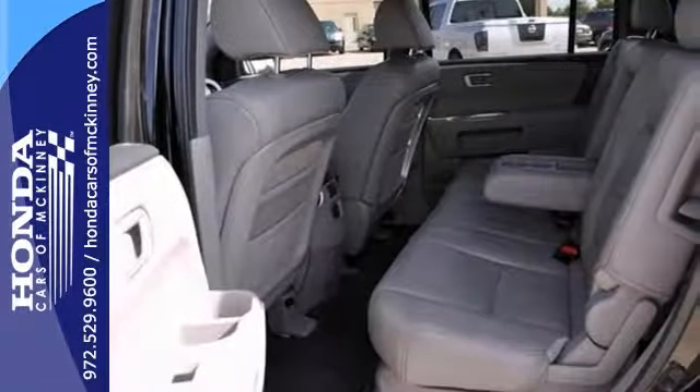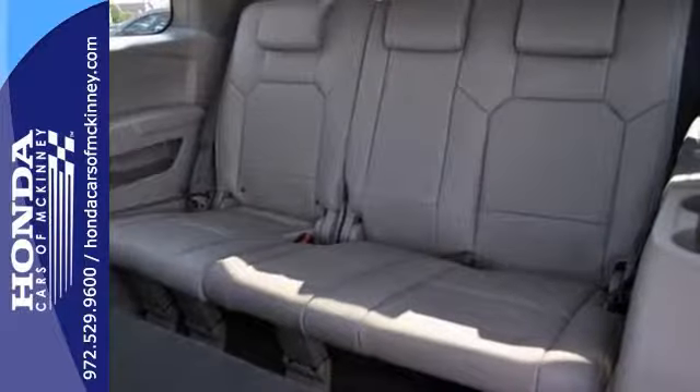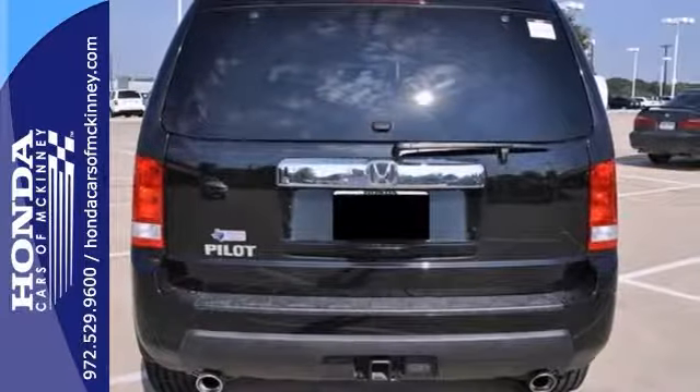It also features a moonroof, dual zone air conditioning, iPod MP3 input, third row seating, and nice alloy wheels that won't be here for long.